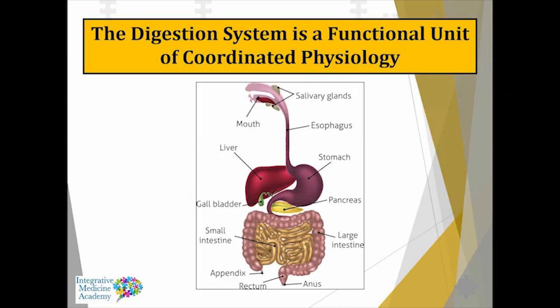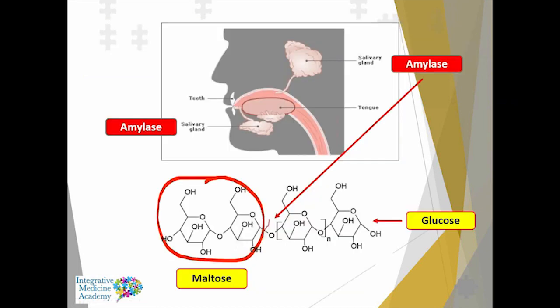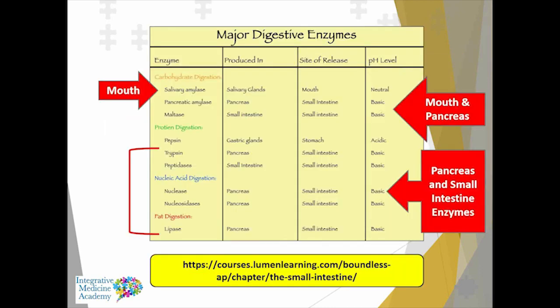Let's take a quick look at the digestive system as a functional unit — a functional unit of coordinated physiology beginning in the mouth. Our digestion starts in the mouth; we're going from north to south. A lot of times focus is just paid to what's happening in the small intestine, but it all begins up in the mouth. We have enzymes in our saliva — amylase, for example — necessary to break down maltose into glucose. We actually begin the process of carbohydrate digestion in the mouth.